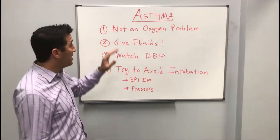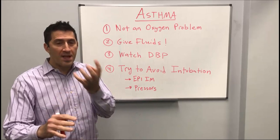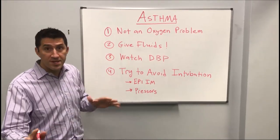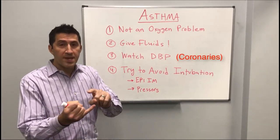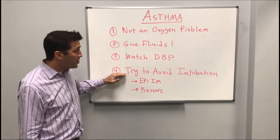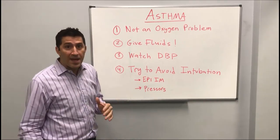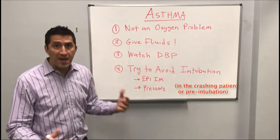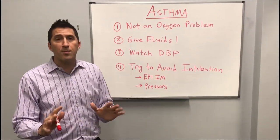Let's summarize. Asthma is not an oxygen problem — it's a CO2 problem. Don't blast them with oxygen; they need help exhaling. Give fluids, normal saline. Watch their diastolic blood pressure, number one, because of the medications that you're giving. And lastly, try to avoid intubation. If you have to intubate, you should give them Epi IM and some sort of pressor — you can go to Epi IV or Norepi. Remember that these are the important items to keep in mind with asthma.